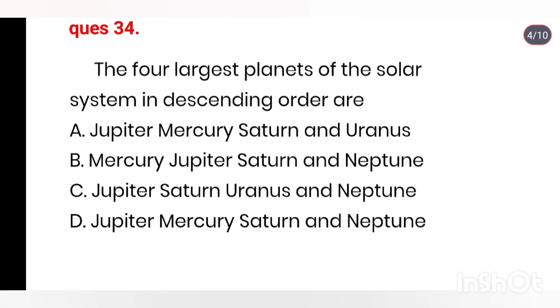Q34. The four largest planets of the solar system in descending order. Right answer is Option C: Jupiter, Saturn, Uranus, and Neptune.